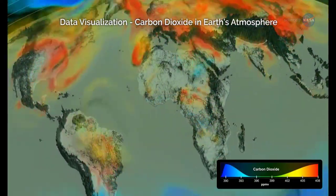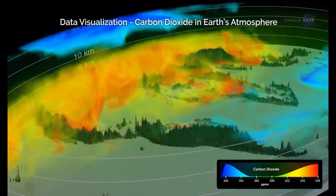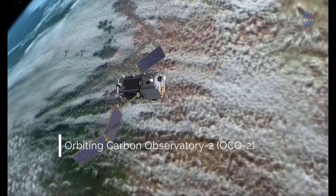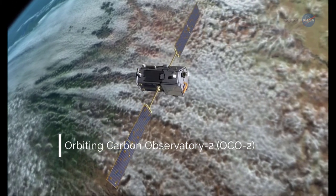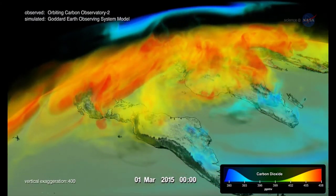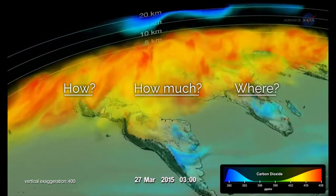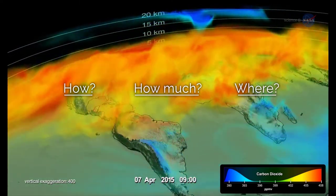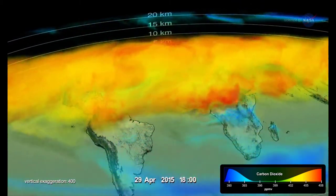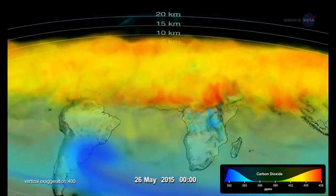Earth recently experienced its largest annual increases in atmospheric carbon dioxide levels in at least 2,000 years. Data from NASA's Orbiting Carbon Observatory 2, or OCO2, which launched in 2014, are helping scientists understand why. Many factors go into improving long-term climate forecasting, including the study of how, how much, and where carbon dioxide, or CO2, is absorbed and emitted by natural processes and human activities at different locations on Earth's surface. These exchanges vary from year to year, and scientists are using OCO2 data to uncover the reasons.